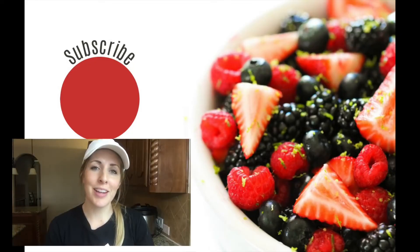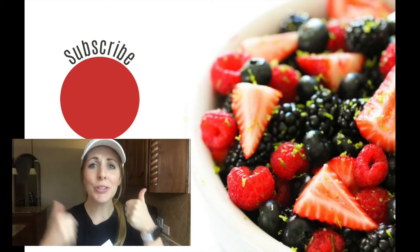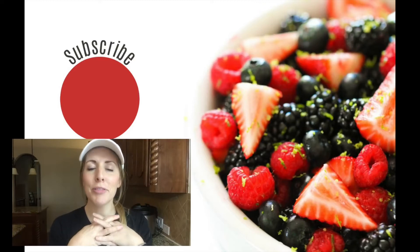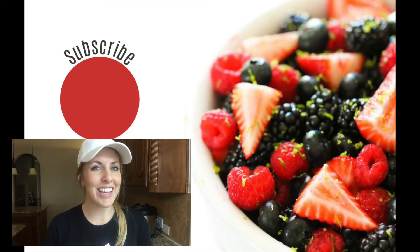Thank you so much for stopping by today on Six Sisters Stuff. If you love my tips and tricks, be sure to give me a big thumbs up and I would love if you could share it with all of your friends. Alright guys, I hope you have a great day — I'll see you later.